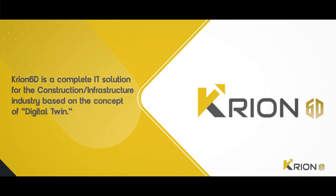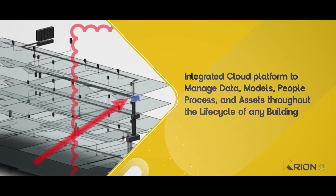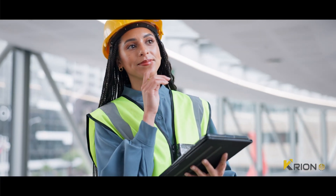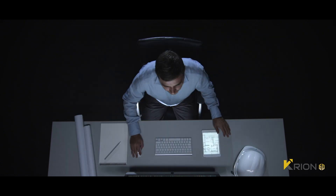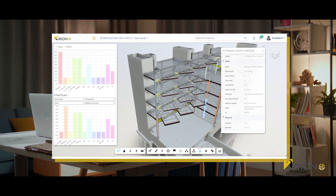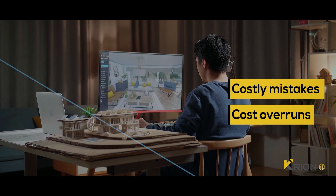Kryon 6D is a complete IT solution for the construction infrastructure industry based on the concept of digital twin — an integrated cloud platform to manage data, models, people, process, and assets throughout the life cycle of any building. This 3D viewer also facilitates users at office or in the field to create markups, remarks, and comments to send it back to the design office for further changes. This 3D feature of Kryon 6D brings visual clarity of communication and quick resolution to errors between teams, thereby reducing costly mistakes and cost overruns.